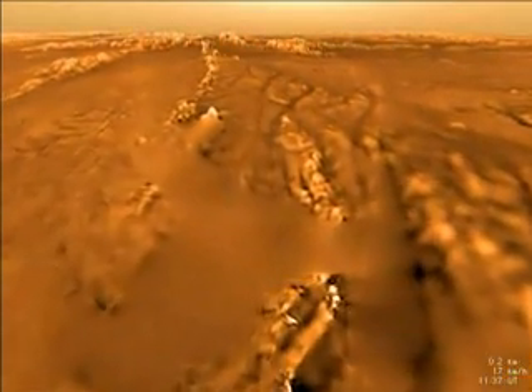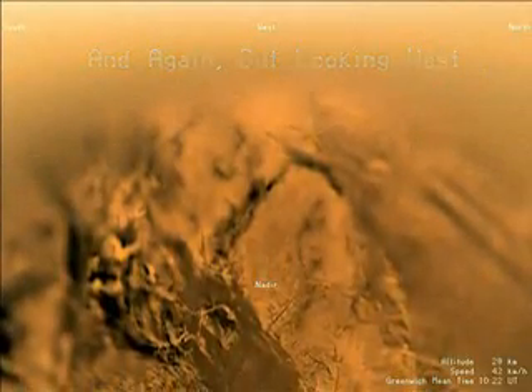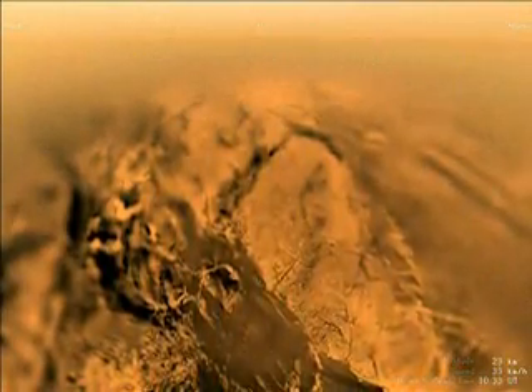Huygens lands on Titan's surface near a water-ice-outcropping ridge. Another westward-looking view of the descent from 31 kilometers shows the area of Titan over which the probe has just flown.